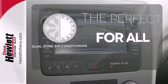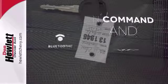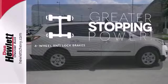It's too hot. It's too cold. Not anymore with the dual zone air conditioning. Keep your hands on the wheel and eyes on the road with Bluetooth. The four-wheel anti-lock brakes give you an even greater stopping power.